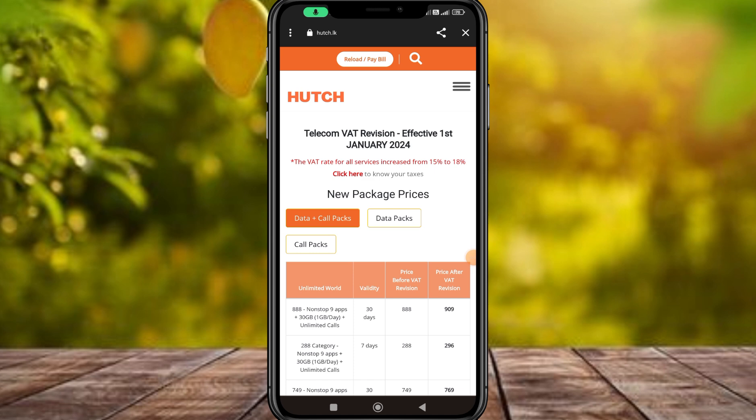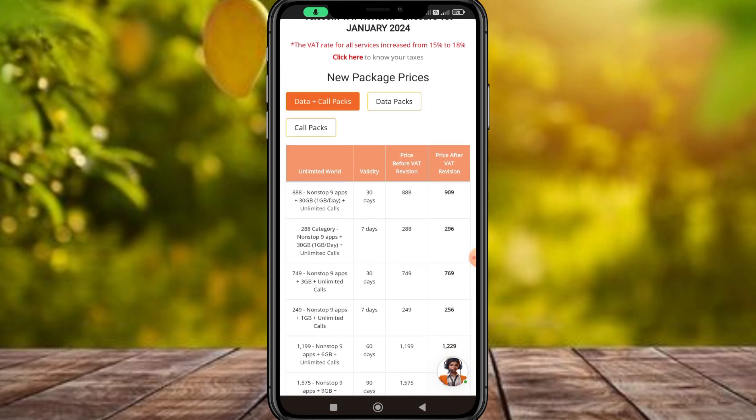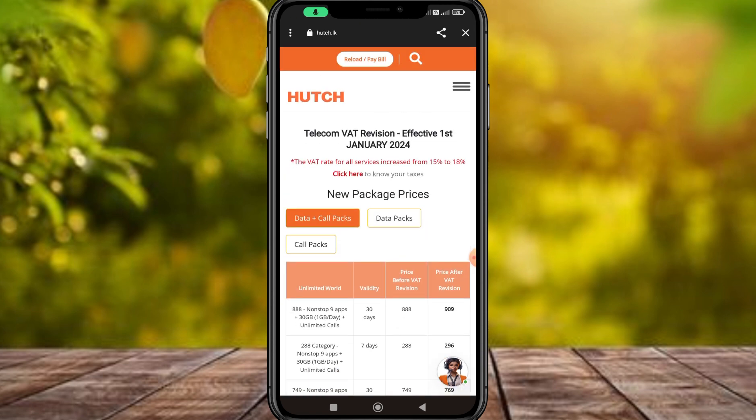Welcome to the video. In this video, we will talk about the data package in the Hatch in the U.S. lab. If you have the Hatch website, you can find the packages in the Hatch in the U.S.